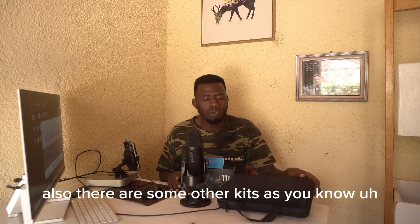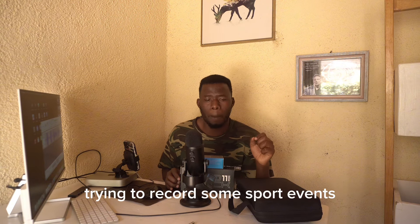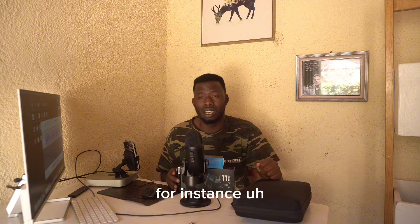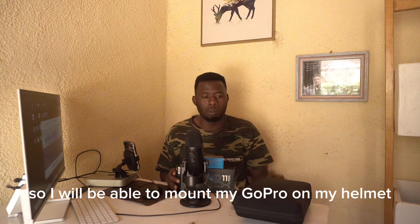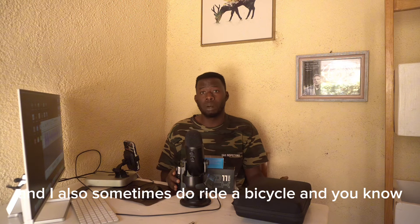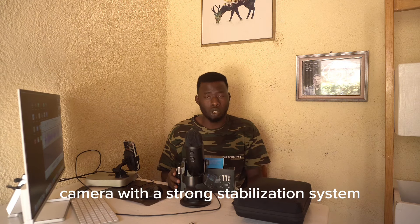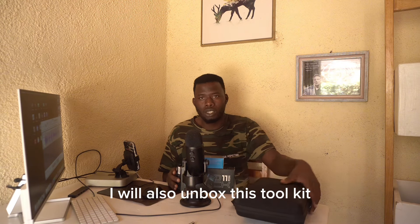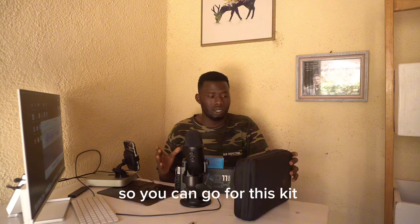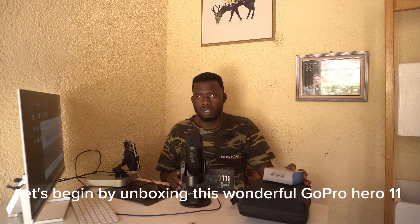There are also some other kits. This action camera is mainly used by people doing vlogs, people recording sport events. I decided to buy some accessories that will help me use my GoPro in different situations. For instance, I sometimes do vlogs riding my motorbike, so I'll be able to mount my GoPro on my helmet while riding. I also sometimes ride a bicycle, and when riding on a bumpy road you need a camera with a strong stabilization system — that's why I went for this GoPro.